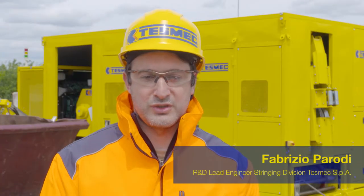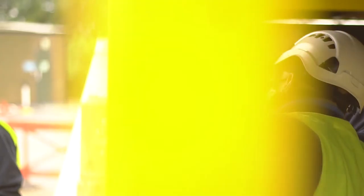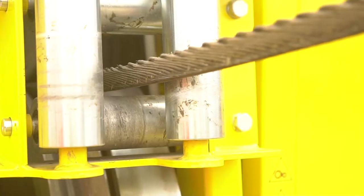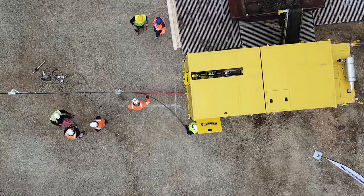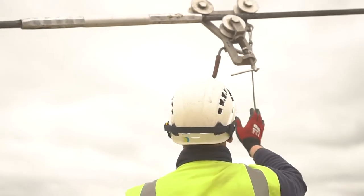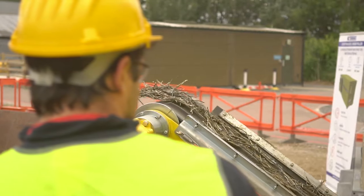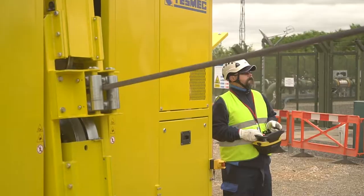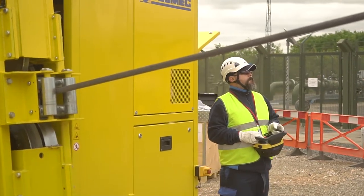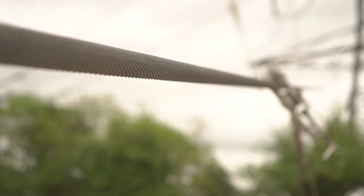We have used a new approach to have an all-in-one machine. We have a pulling module that is used to pull the conductor. We have a cutting module that is used for cutting the conductor and also mid-span joints. We have a motorized conveyor belt in order to discharge the cut material, and an auxiliary winch with more than 300 meters of rope that is useful for setup of the job site and starting the operation.